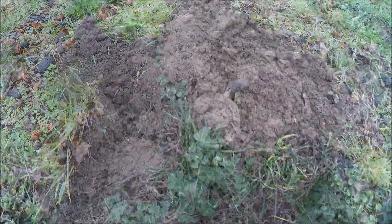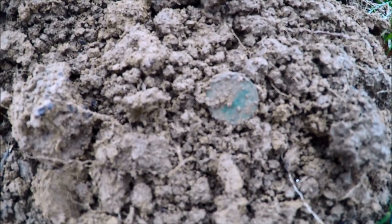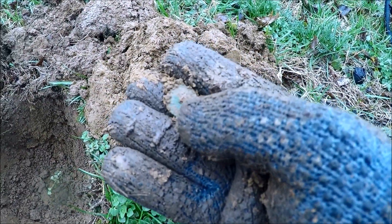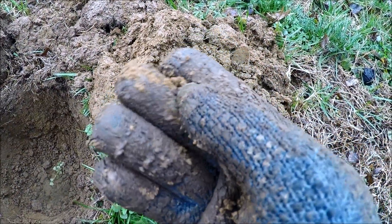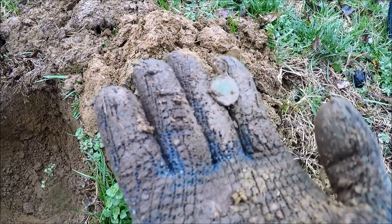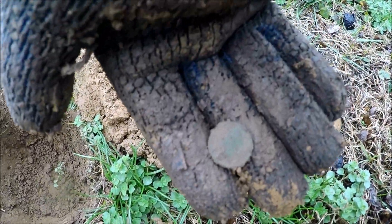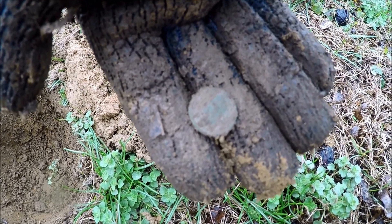My next hole here looks like I got an Indian head penny — let me see if you can see it right there. It doesn't look like it's all there, it's real thin style, so it's probably right around late 1800s to early 1900s. We'll clean that up after we get out of the rain a little bit and take a look at it.